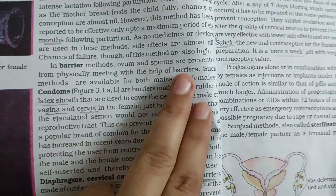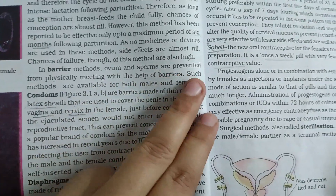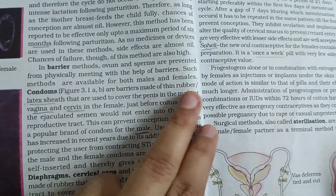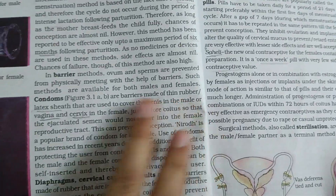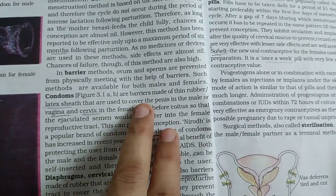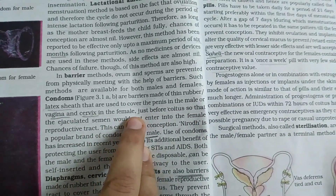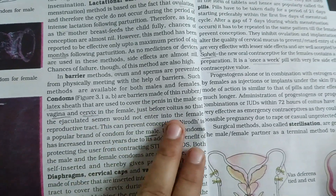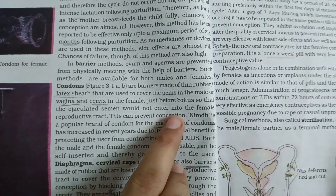In barrier methods, ovum and sperms are prevented from physically meeting with the help of barriers. Such methods are available for both males and females. Condoms are barriers made of thin rubber, latex sheath that are used to cover the penis in the male or vagina and cervix in the female just before coitus, so that the ejaculated semen would not enter into the female reproductive tract. This can prevent conception.